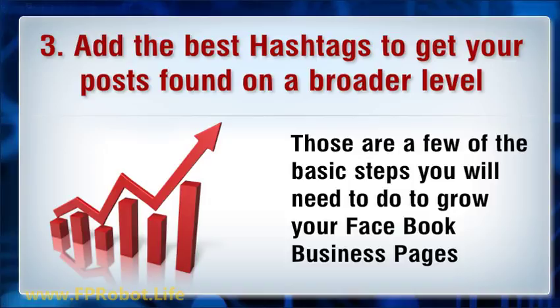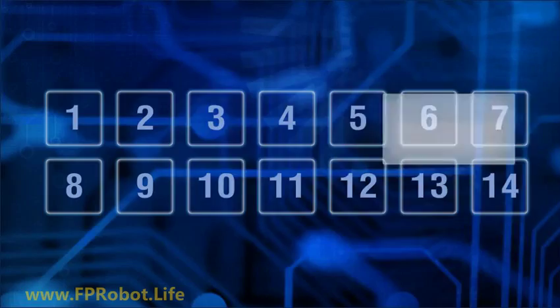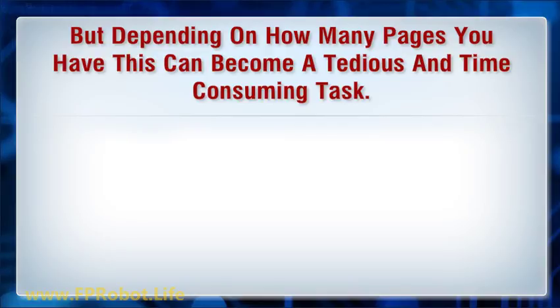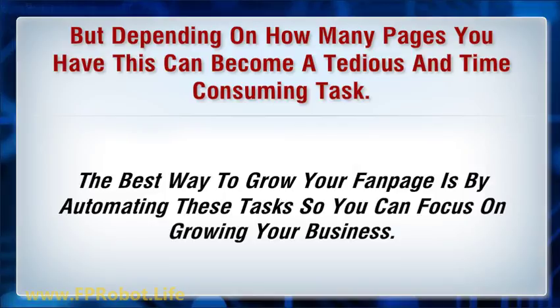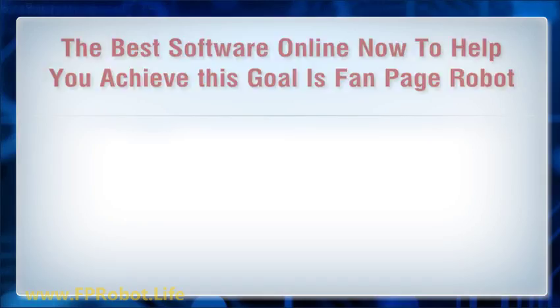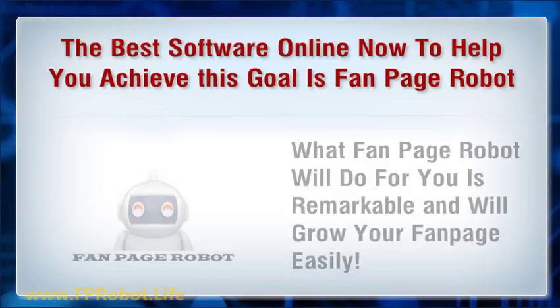Those are a few of the basic steps you'll need to grow your Facebook business pages, but depending on how many pages you have, this can become a tedious and time-consuming task. The best way to grow your fanpage is by automating these tasks so you can focus on growing your business. The best software online now to help you achieve this goal is Fanpage Robot.